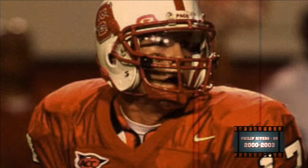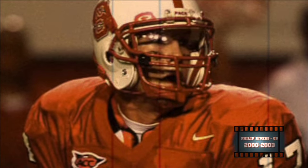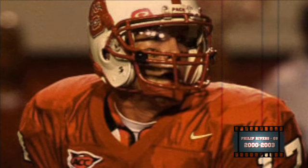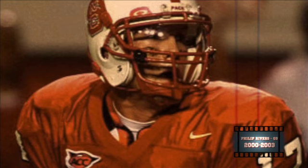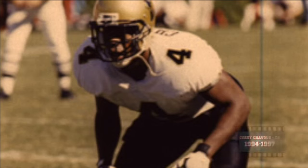Philip Rivers is the greatest quarterback in NC State history — that's why he's a campus legend in my opinion. He played from 2000 to 2003, amassing over 13,000 yards passing, a 63% completion percentage, and 95 touchdowns. He left NC State as the career leader in every statistical passing category known to man.